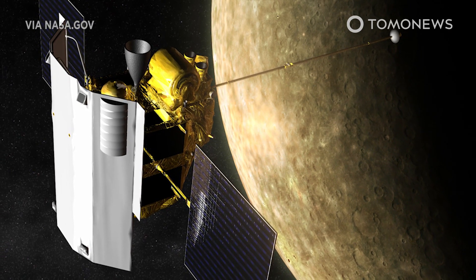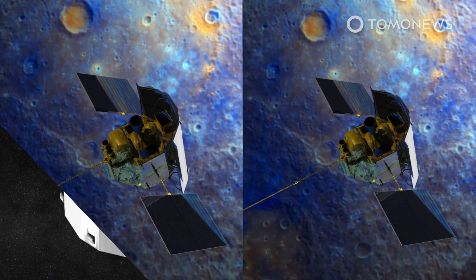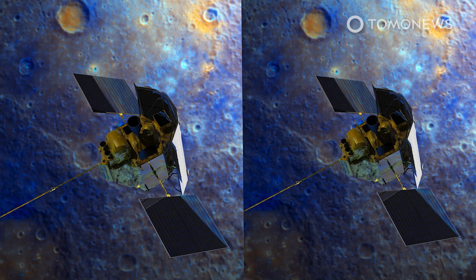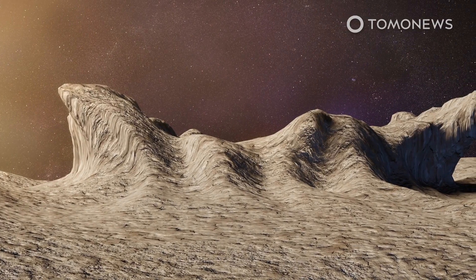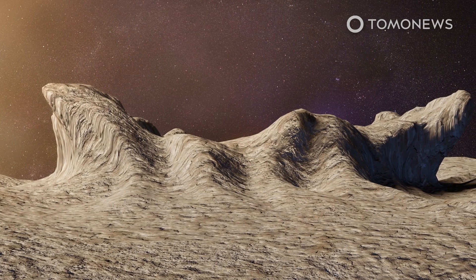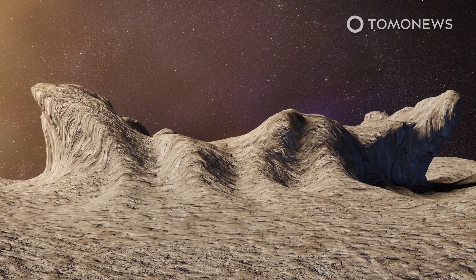Space.com reports NASA's now-defunct Messenger spacecraft detected compelling evidence of ice in the permanently shadowed regions in the planet's polar areas. While much of Mercury is very hot, the planet lacks an atmosphere to dissipate the heat.